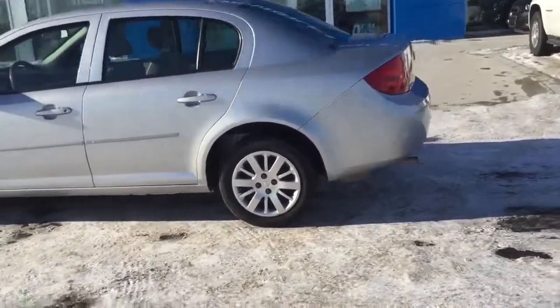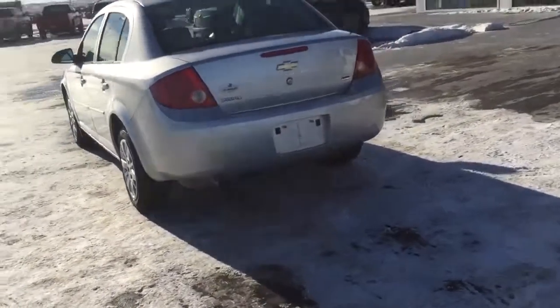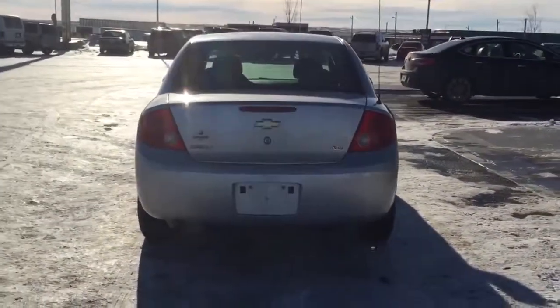We are located at 869 12th Street, 90 minutes south of Calgary, and 30 minutes west of Lethbridge. Have yourself a great day!